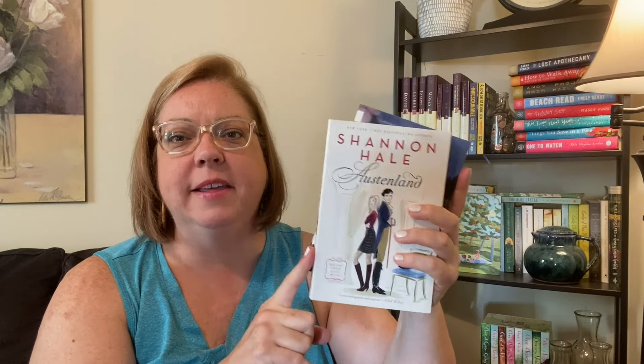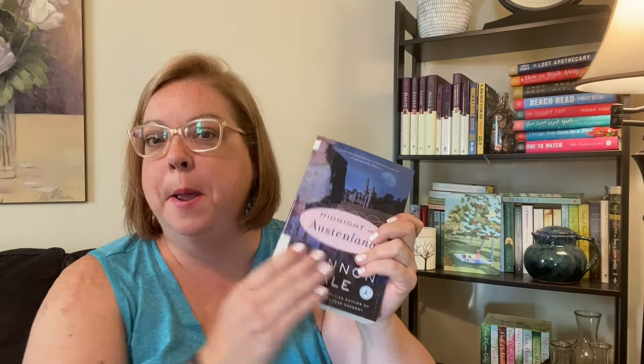Persuasion, Captain Wentworth, and Cracklin' Cornbread by Mary Jane Hathaway — she has a series of southern retellings of Jane Austen's works and I'm going to keep this one, it was a cute one. I do have Austenland and Midnight in Austenland. I'll keep Austenland because I really enjoyed it, but I didn't care for the sequel, so I'll unhaul Midnight in Austenland.